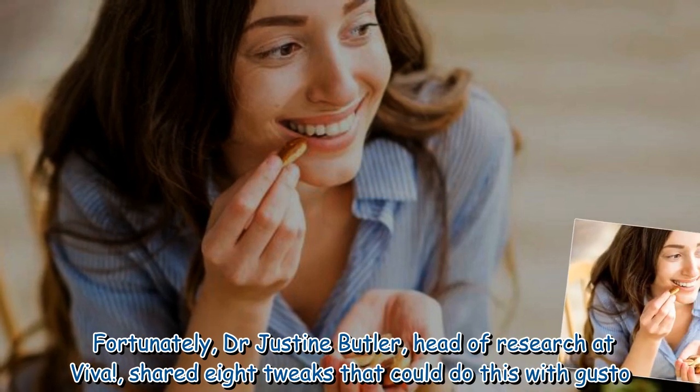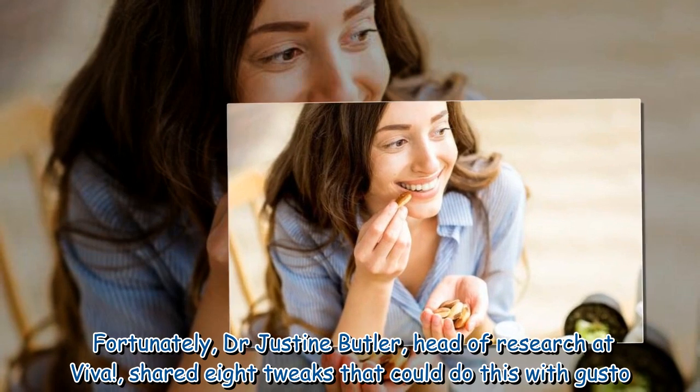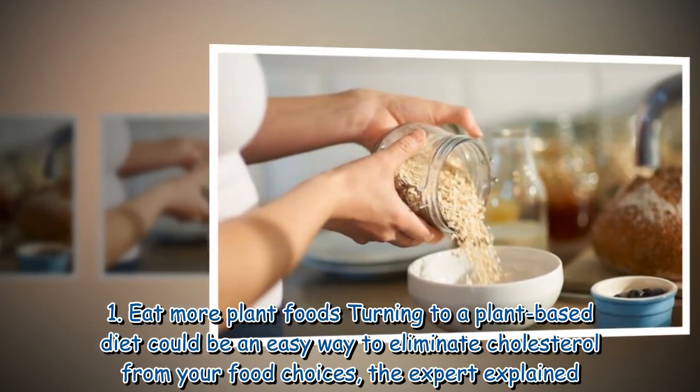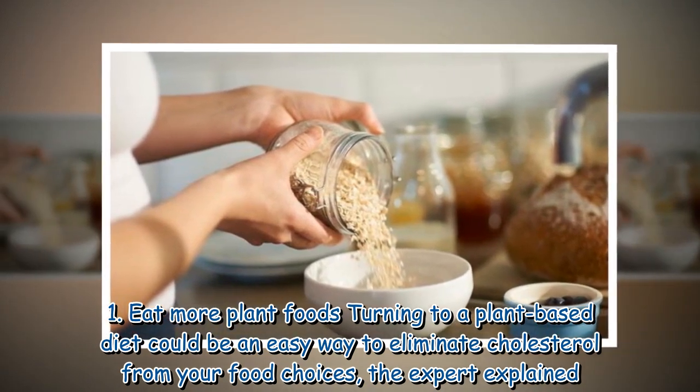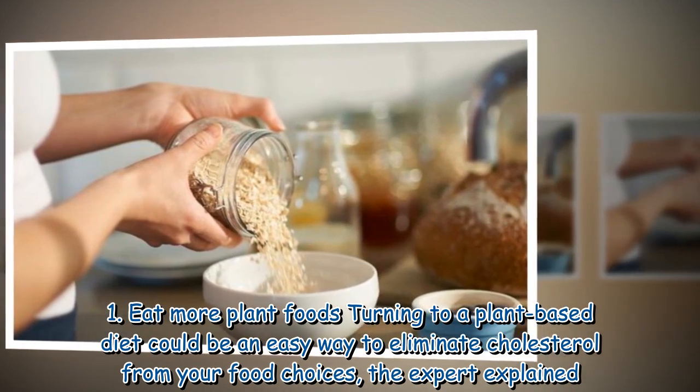Fortunately, Dr. Justine Butler, head of research at Viva, shared 8 tweaks that could do this with gusto. 1. Eat more plant foods — turning to a plant-based diet could be an easy way to eliminate cholesterol from your food choices, the expert explained.